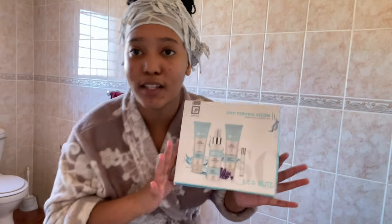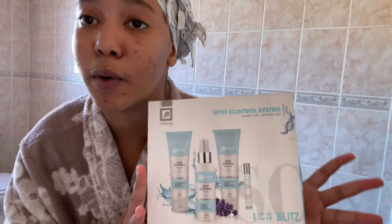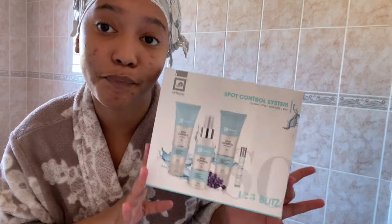So without further ado, let's do this. These are the products I've been using — it's the Salton Spot Control System. It comes with four things: the spot control cleanser, spot control toner, moisturizer, and the spot blitzer. I'll show you each one as I go. I bought this at Clicks, it was like 600 or something — totally worth it.